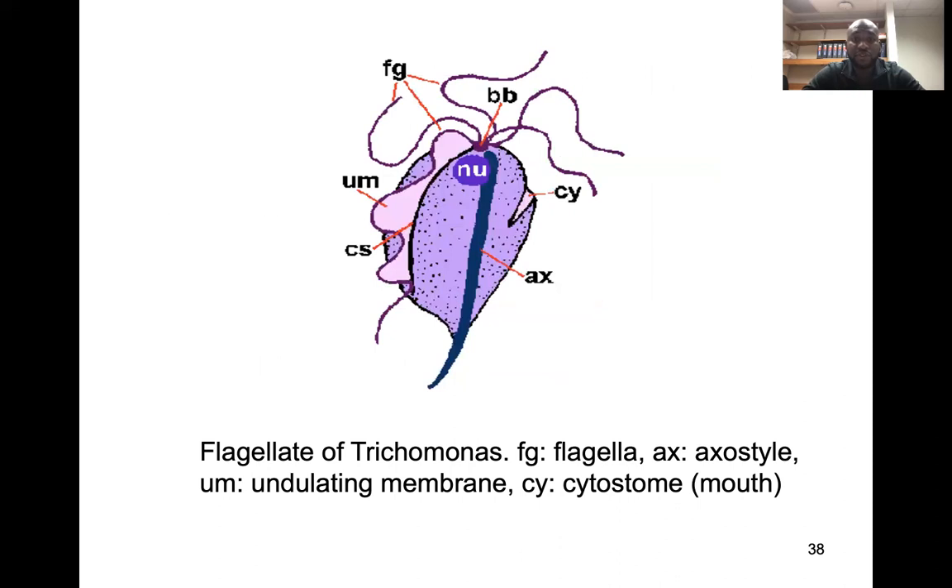This is an illustrated version of Trichomonas vaginalis. It looks like a pear shape, but it has an undulating membrane and flagella that help with mobility.